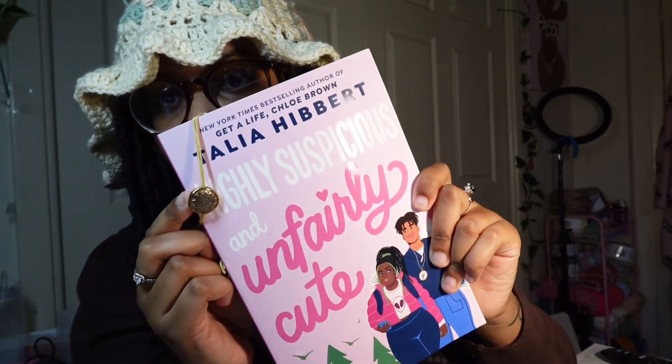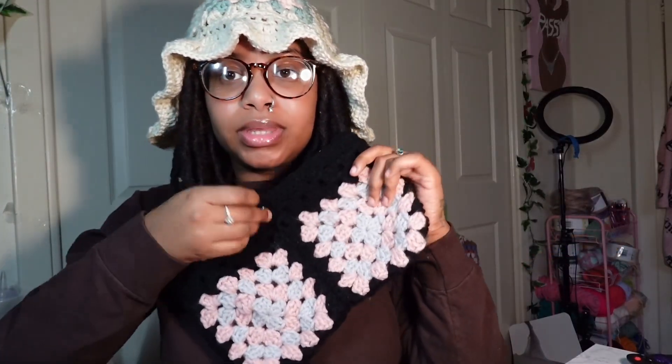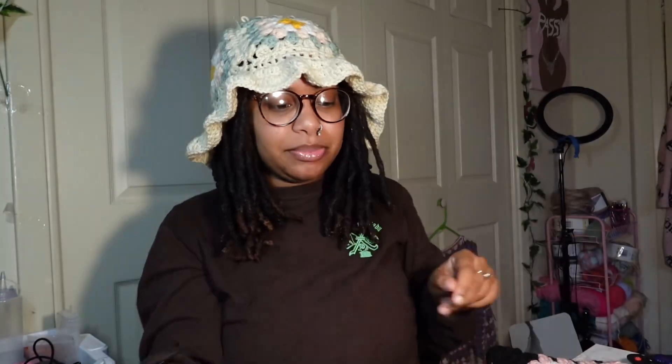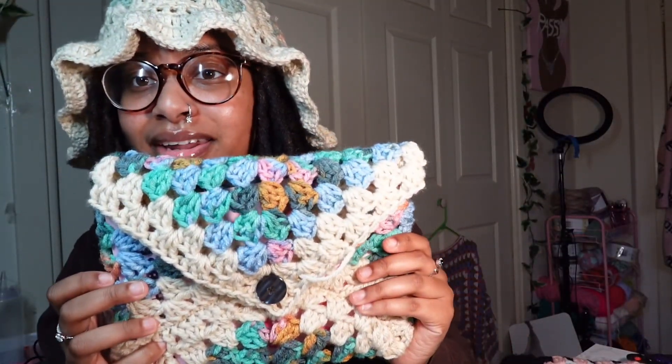It's called 'Highly Suspicious and Unfairly Cute' — it's good so far. And I got my new little book cover — I actually have two book covers now. Let's put the book in so I can show y'all. A book girl accessory crochet video — oh my god! That is so cute. Once I weave in the ends for everything it's just gonna be ten times cuter. I had this yarn color left over and it wasn't enough to make a hat so I figured let me make it into something small — this was the perfect project.